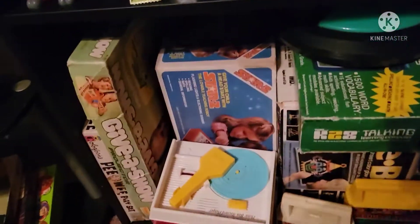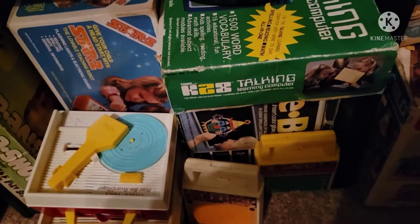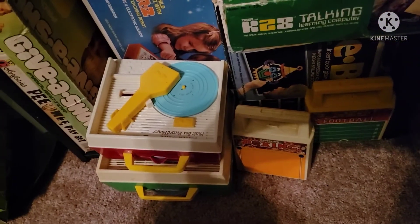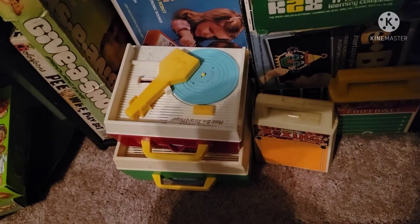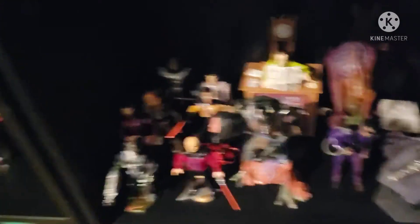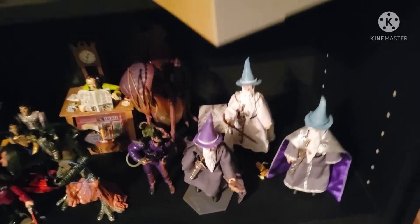Down here is just some random old toys and stuff. There's a vintage Light Bright, some travel-sized games, some Playskool record players, and a vintage Simon from the 70s. Over here is some more stuff similar to that. Then we're going to come up to some Star Trek figures, as well as some Men in Black, and a few Gandalfs from the 90s Lord of the Rings line.